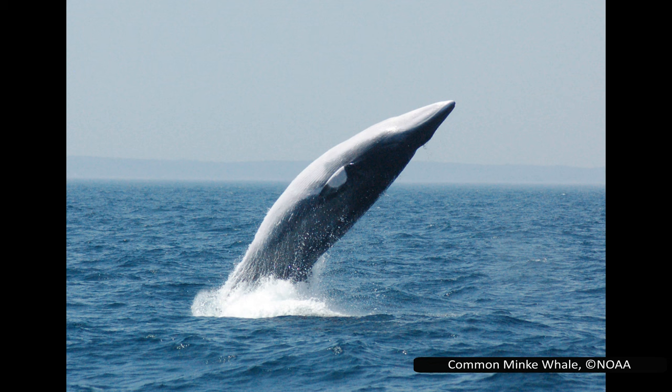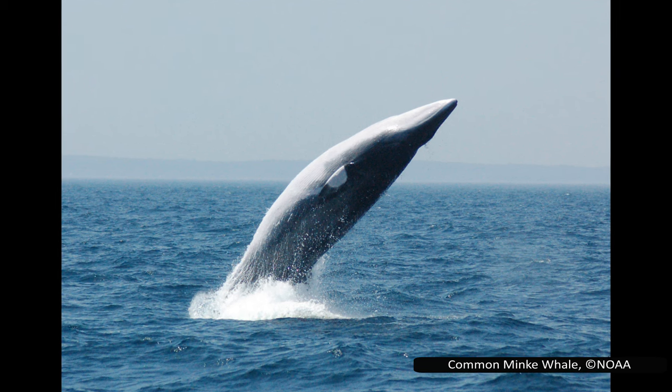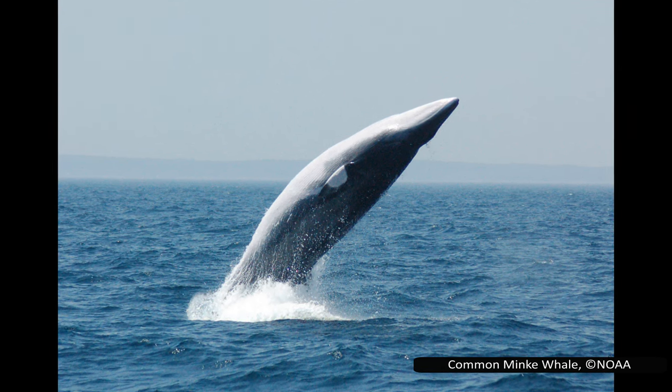Today we are going to look at the whales in the family Balaenopteridae, more commonly known as the rorquals. Some of these are the largest animals to have ever lived and are truly the giants of the ocean.